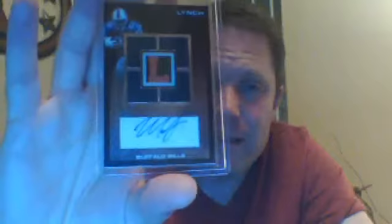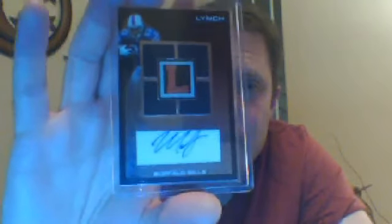I loved this product when it came out - Topps Letterman, of Marshawn Lynch. Quad Jersey Autograph - I'm not sure if it's a rookie. Anyway, it's number 21 of 25.